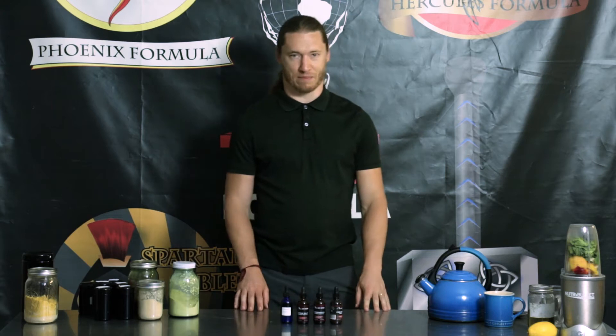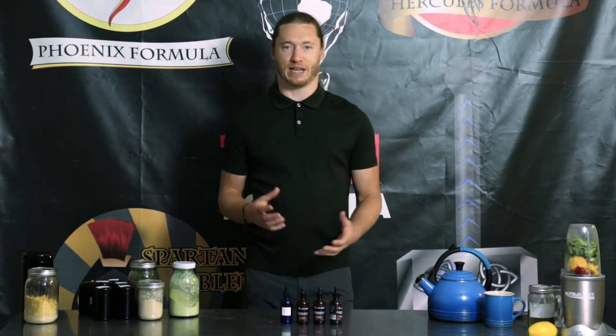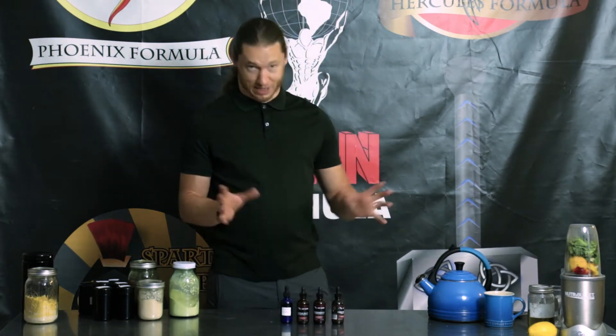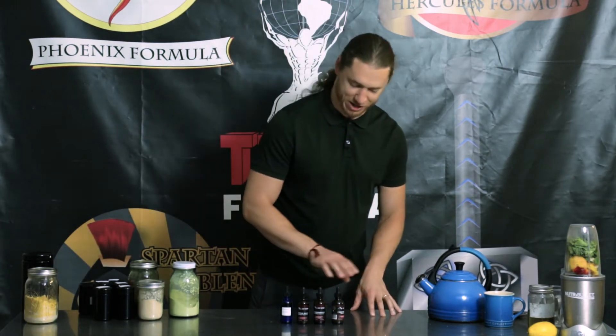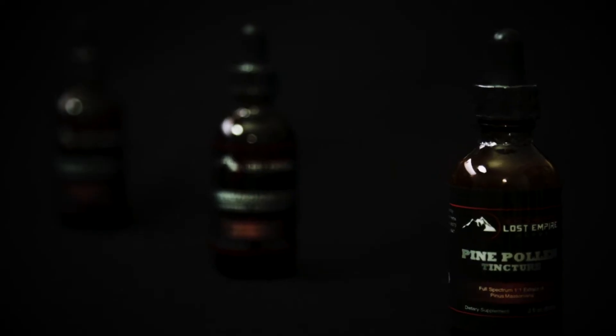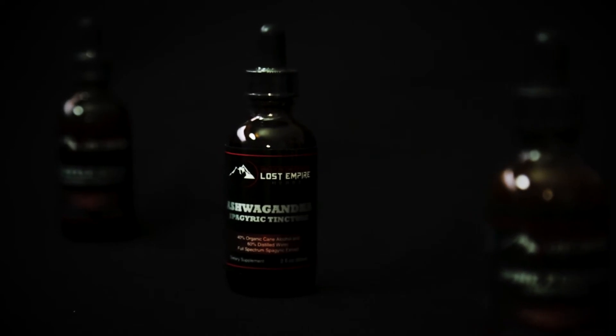Hey, it's Logan Christopher from Lost Empire Herbs with another video for you today, in which I want to talk about combining different tinctures and taking them together. At Lost Empire Herbs, at the time of making this video, we have a couple of different herbal tinctures available: of course our ever-popular pine pollen tincture, we also have our ashwagandha tincture, and our nettle root tincture.